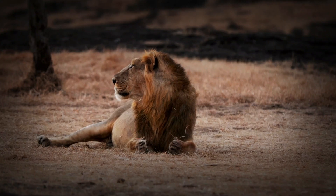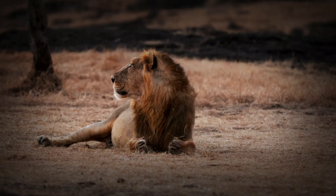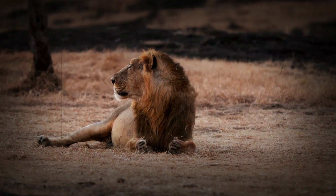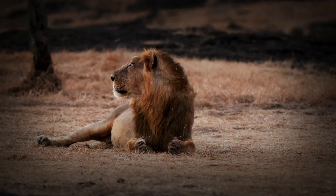Unlike African lions, male Asiatic lions have a shorter and sparser mane, which allows their ears to be more visible. This shorter mane is an adaptation to the hotter, more humid environment they live in, making it easier for them to cool down.